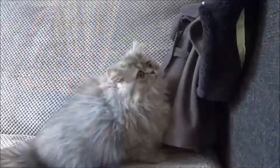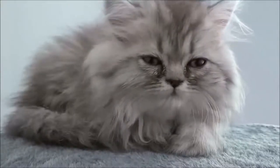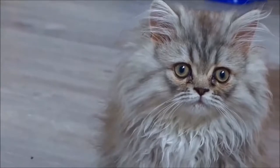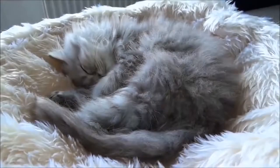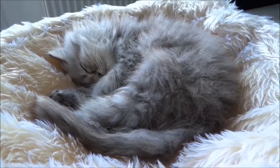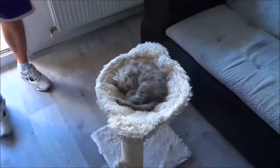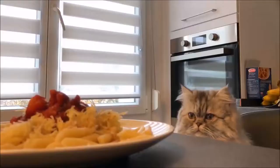The Persian is generally described as a quiet cat. Typically placid in nature, it adapts quite well to apartment life. Himalayans tend to be more active due to the influence of Siamese traits. In a study comparing cat-owner perceptions of their cats, Persians rated higher than non-pedigreed cats on closeness and affection to owners, friendliness towards strangers, cleanliness, predictability, vocalization, and fussiness over food.